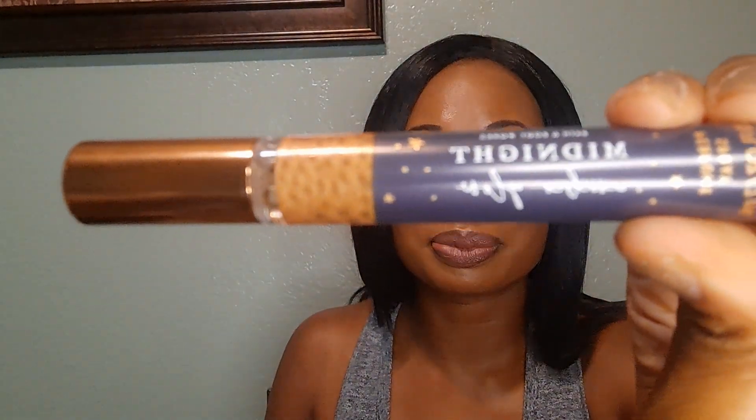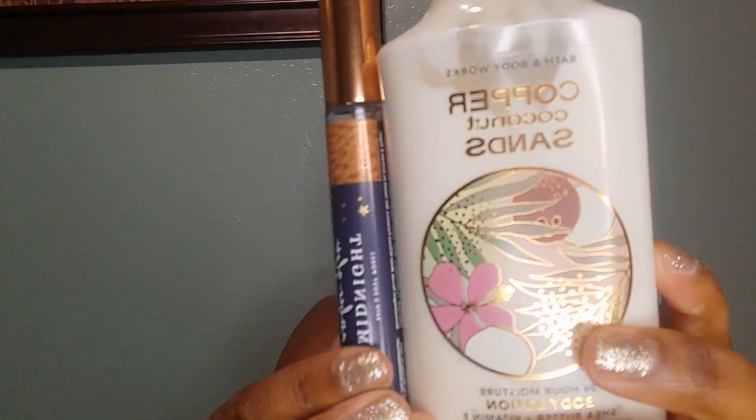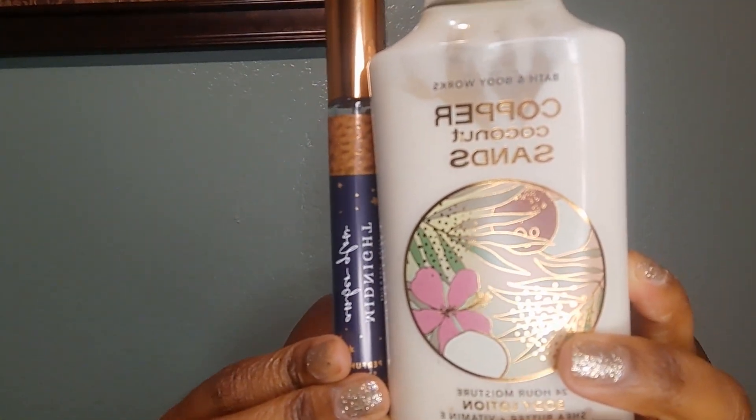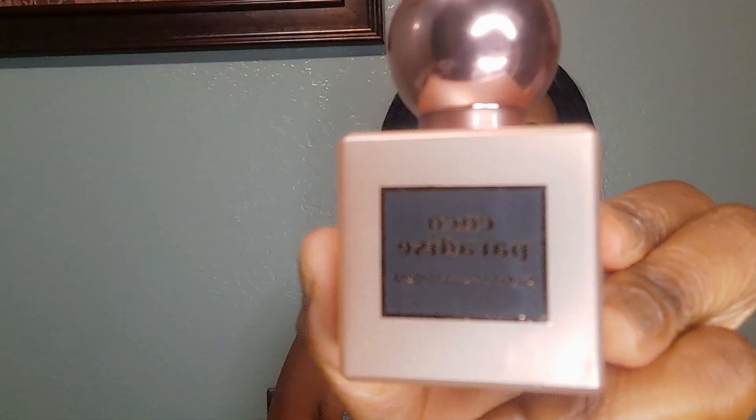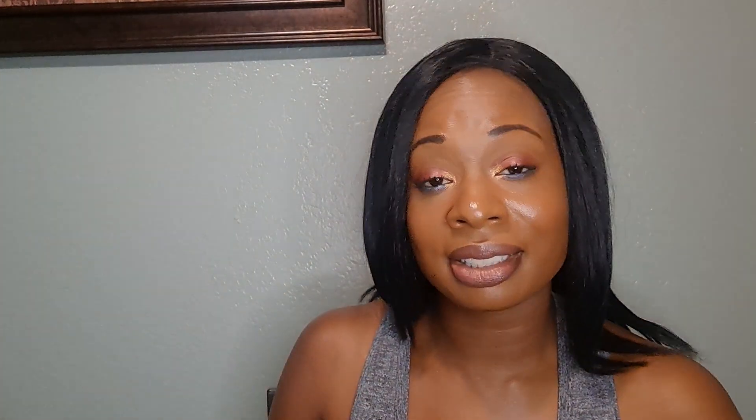Don't worry about it, because you can mix Midnight Amber Glow with Copper Coconut Sands, and I feel like the two equal out to Cocoa Paradise. And that concludes my review, thank you.